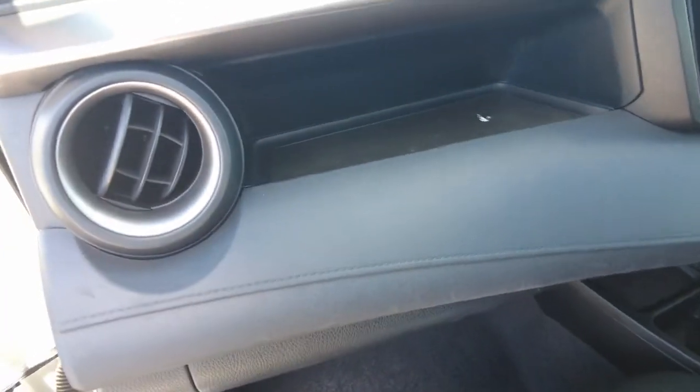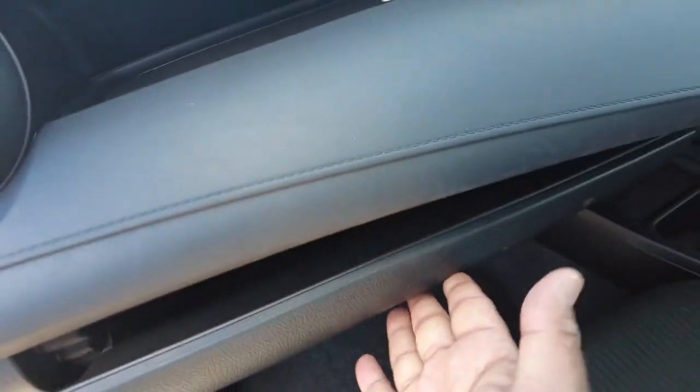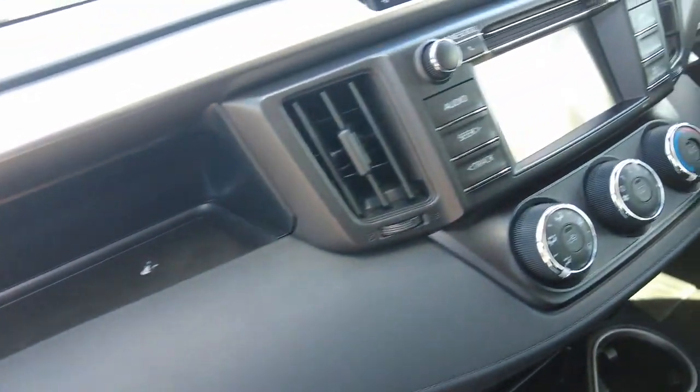Coming down to the interior styling, there's secondary storage here along with a large glove box. The vents are also visible here.